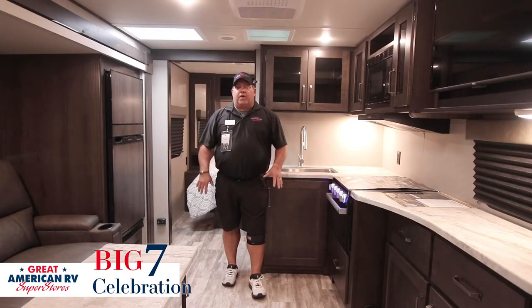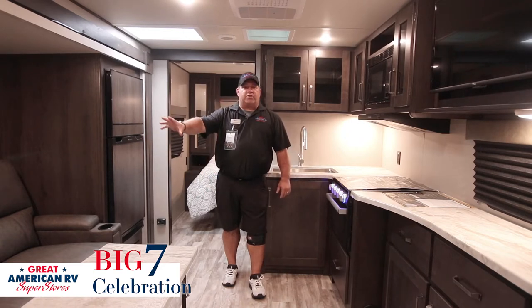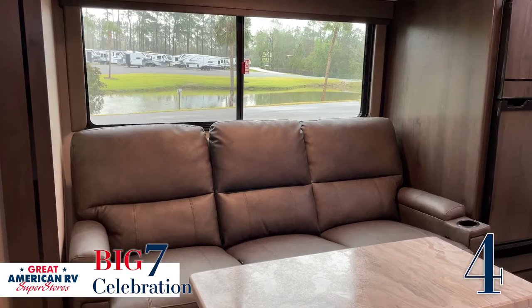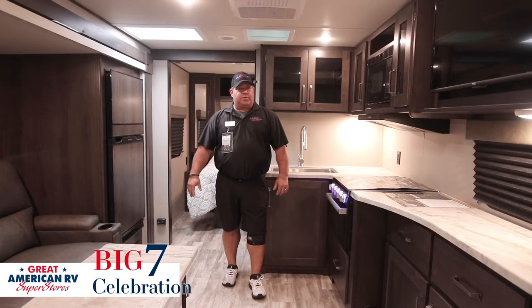So here we are inside. We're going to go over a couple of features here. The fourth feature is the three-person recliner sofa — three recliners, or the middle section folds down to give you a couple of extra cup holders.